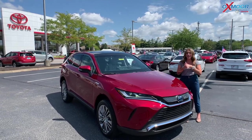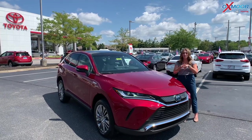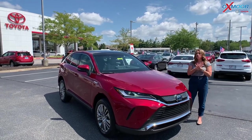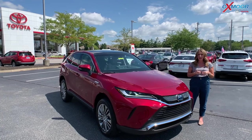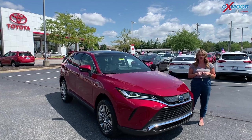Right now we're doing a national sales event, so you're going to get $750 customer cash. There are a couple days left, but if you're interested, it's definitely the perfect time to take advantage of that great special.